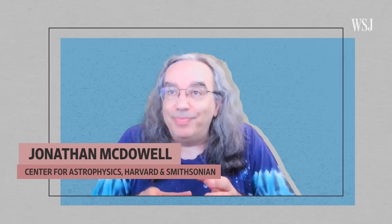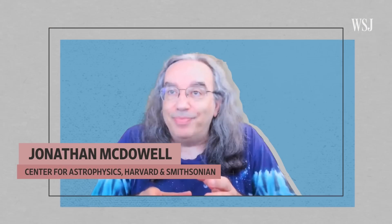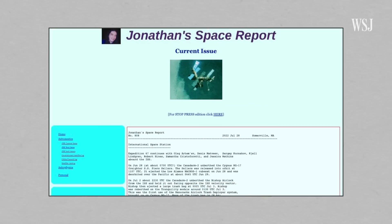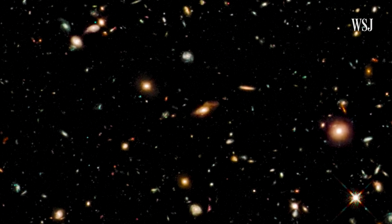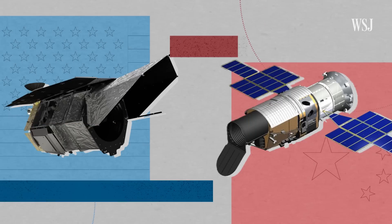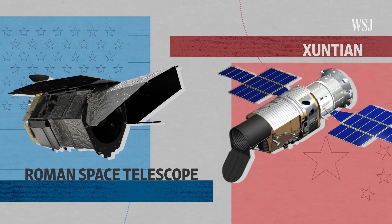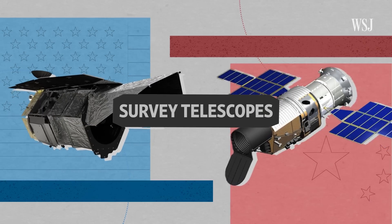Jonathan McDowell is an astrophysicist at the Harvard-Smithsonian Center for Astrophysics. He's worked with NASA and has been monitoring space activities and satellites for three decades. They aren't used to look around and go, 'I wonder if we'll see something here.' You look at something you already know is there, and you stare at it in detail. This is where the race to build the next generation of survey telescopes comes in, with telescopes that can map out large areas of the sky.